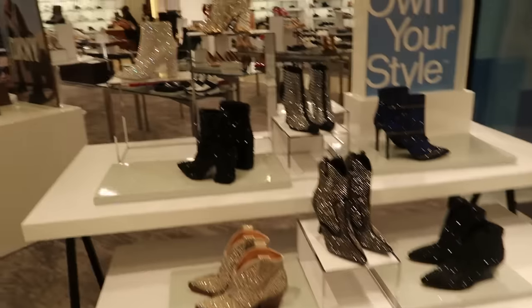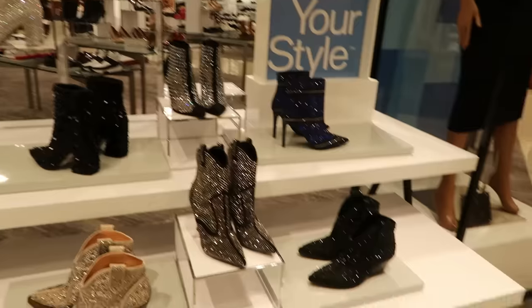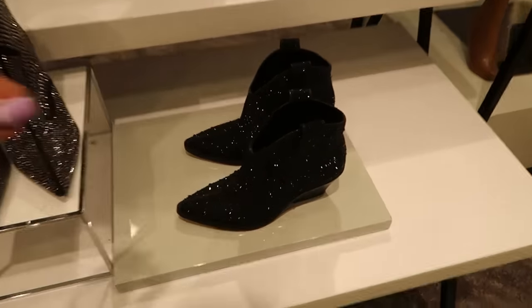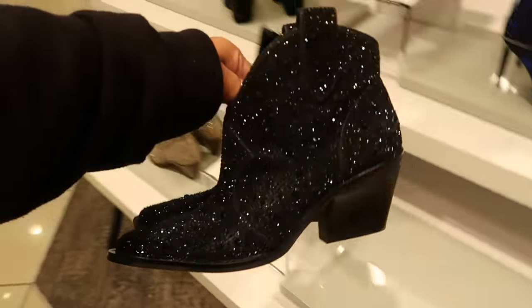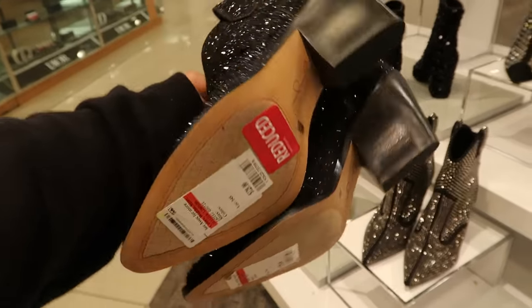Hey my pretties, welcome back! We are in Macy's at the shoe department. I'm actually at the mall with my daughter and her friend, so they're out there walking around somewhere. I said let me go peek and see what the shoes are looking like.